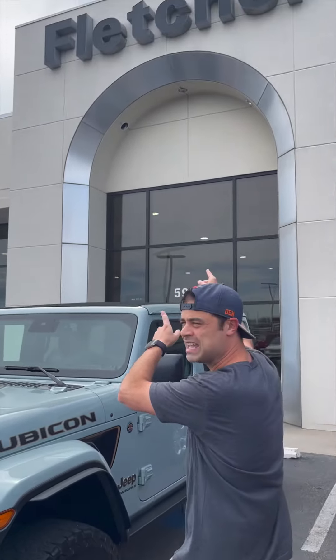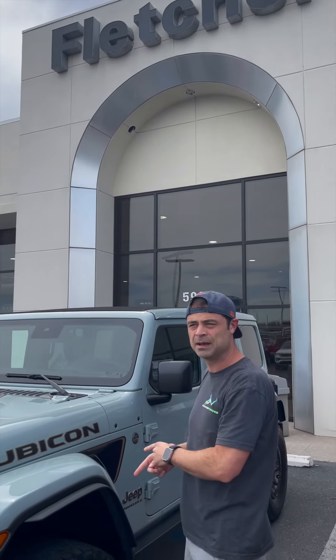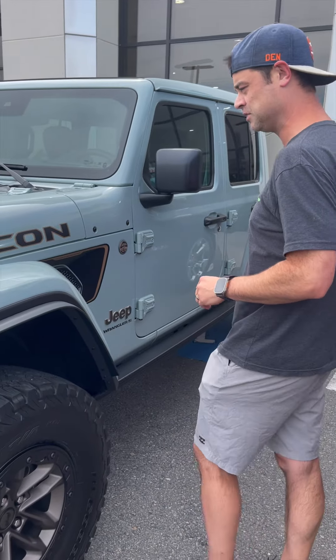We're here today at Frank Fletcher Dodge Chrysler Jeep Ram. Come get your damn vehicles here, people. Got Caleb behind the camera — known him for freaking 20 plus years, love the boy.